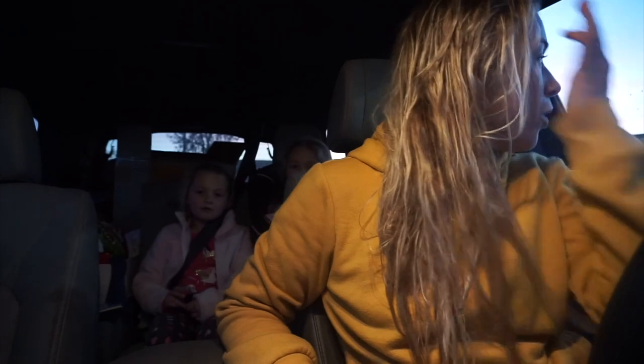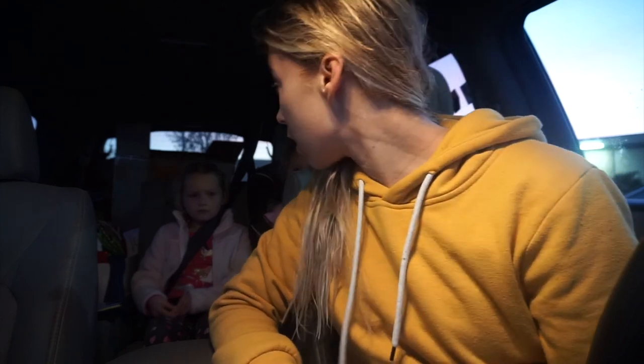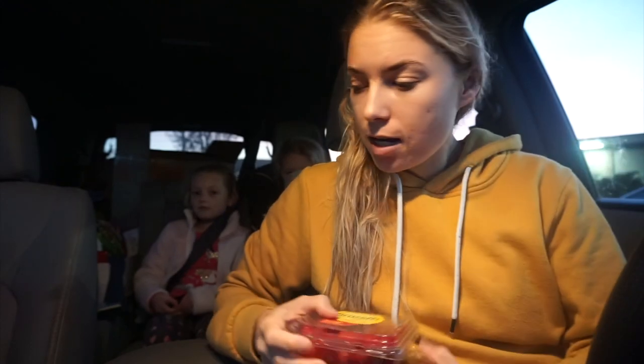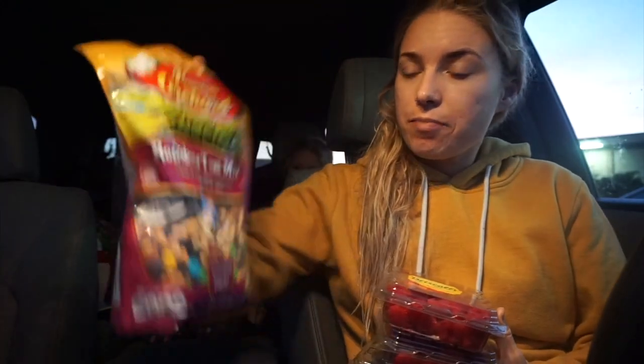We just got done swimming. We had to stop by the store and get a few things. I feel like I'm always recording in my car because I pretty much live in my car. We got some raspberries and blueberries for me and the girls, and the girls got some trail mix. I want to save some room for our yummy dinner daddy's making right now. We have to stop by our restaurant, drop some stuff off, and then head home and eat dinner. I'm so excited — I can't wait to be home and not doing anything.